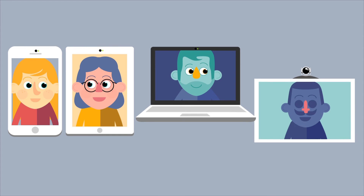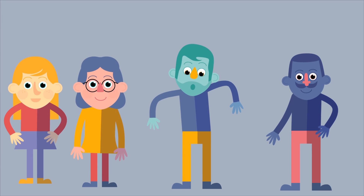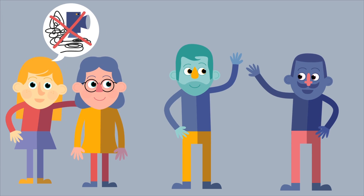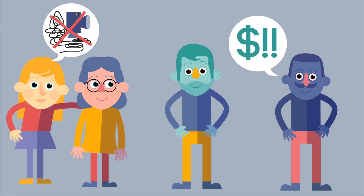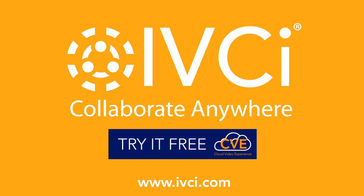At IVCI, our experience is unmatched. But we're about more than just technology — we're about your collaboration. Cloud Video Experience allows you to do incredible work without the hassle, without the cost, and without the frustration. Start collaborating more productively. Sign up for a free trial at IVCI.com.